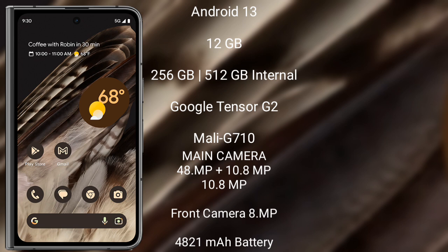Google Pixel Fold features a rear triple camera setup: 48MP plus 10.8MP plus 10.8MP. Its front camera is 8MP. It packs a 4821mAh battery with 30-watt fast charging support.